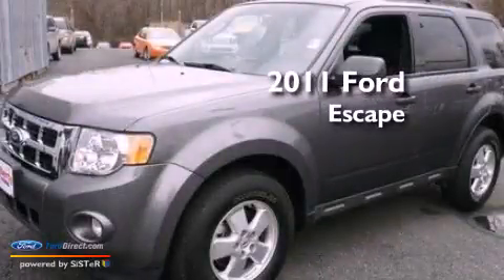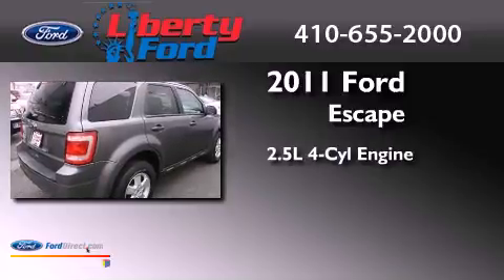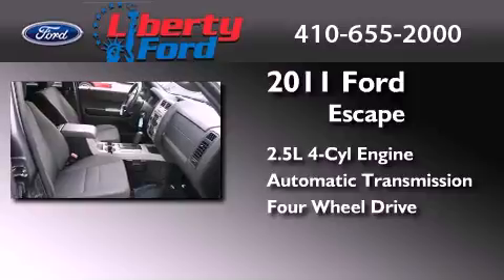This is a 2011 Ford Escape. It features a 2.5-liter four-cylinder engine, an automatic transmission, and the added safety and control of four-wheel drive.